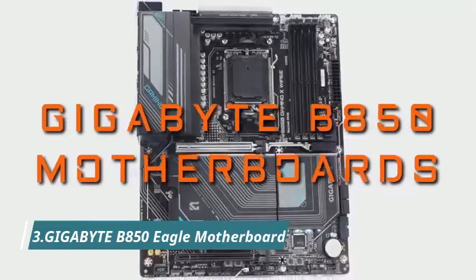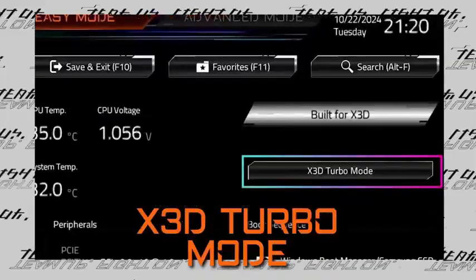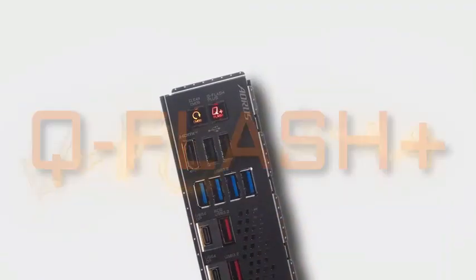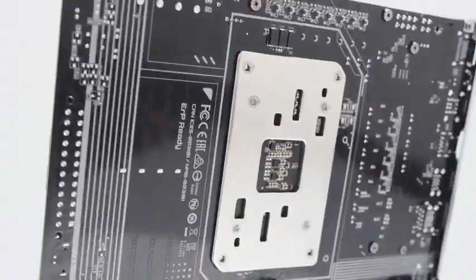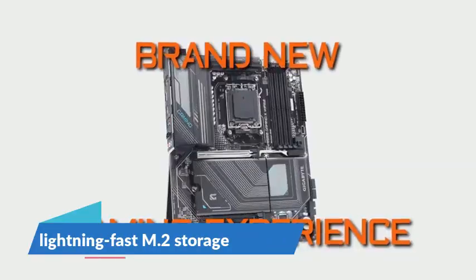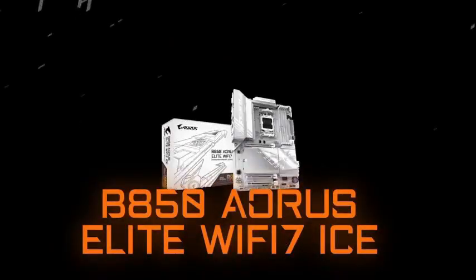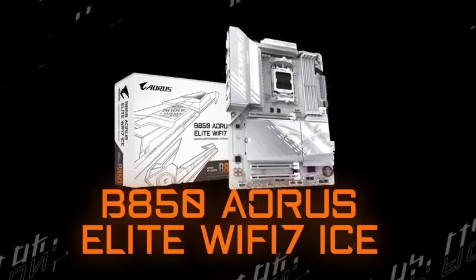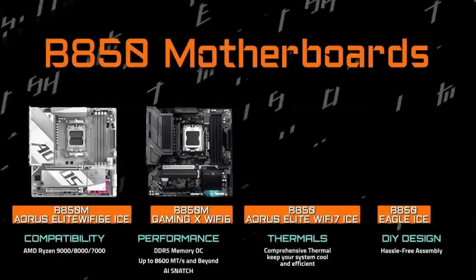Number 3: the Gigabyte B850 Eagle Motherboard, built for power, precision, and performance. Compatible with AMD Ryzen 9000 and 8000 series processors, it delivers cutting-edge DDR5 memory support, PCIe 5.0 slots, and lightning-fast M.2 storage for unbeatable speed. The enhanced VRM design ensures smooth power delivery, while the SmartFan 6 cooling system keeps your rig running cool under pressure.